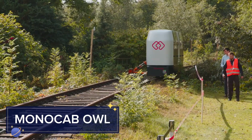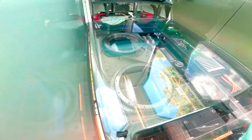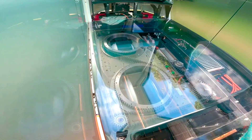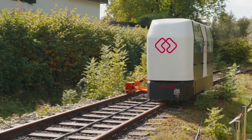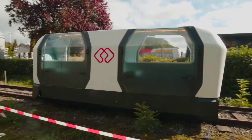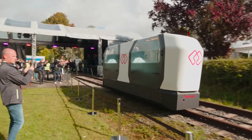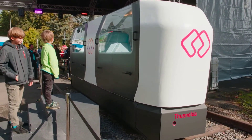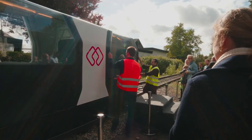The Monocab Owl is a self-balancing rail vehicle that operates on existing infrastructure, combining the flexibility of a monorail with the efficiency of traditional rail systems. Its compact design and autonomous capabilities ensure smooth and safe operation, making it ideal for urban and suburban transit. The Owl can navigate tight curves and steep gradients, providing a versatile solution for challenging routes.